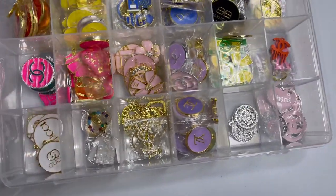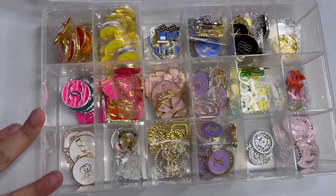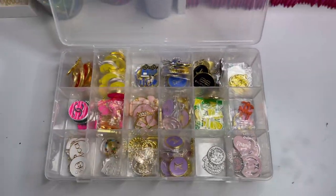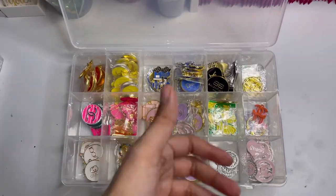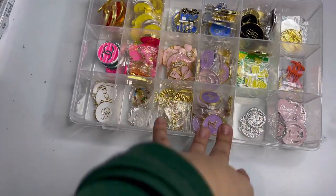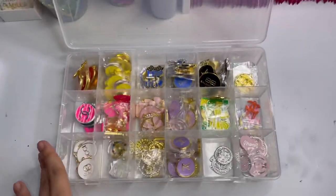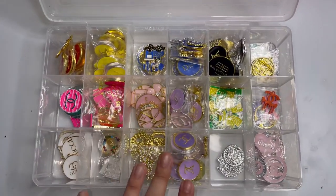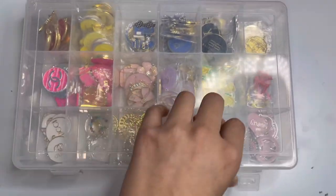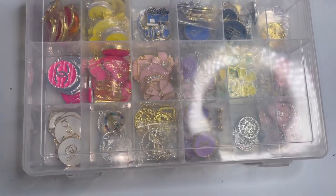I have a strong feeling y'all are going to love what's inside here. This organizer has all my designer charms — Chanel, Balmain, Gucci, all of that. I have a bunch of different colors; I don't have a lot of orange or green since those aren't popular, but I stock up on the pretty colors you guys like. I'm low on silver and gold but there are a bunch of charms here for building your own designer bangle, which is available on my website.